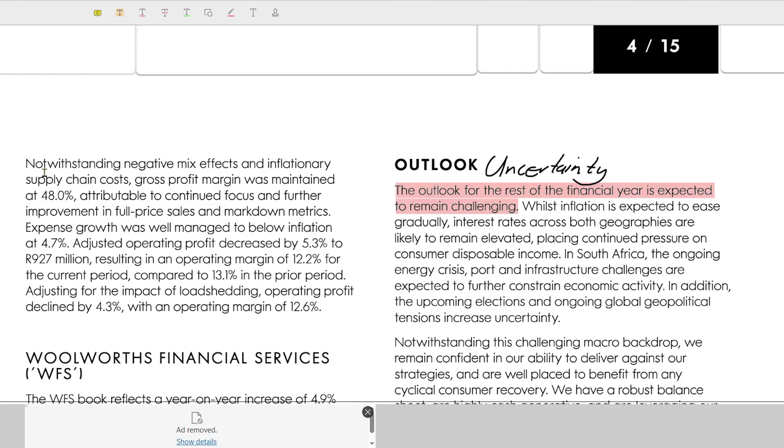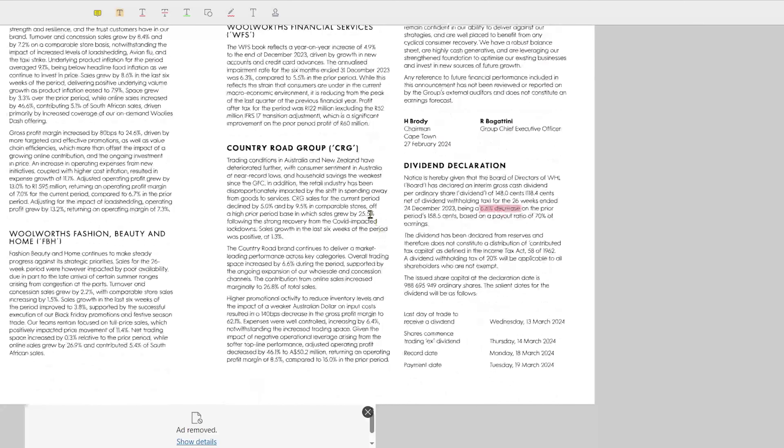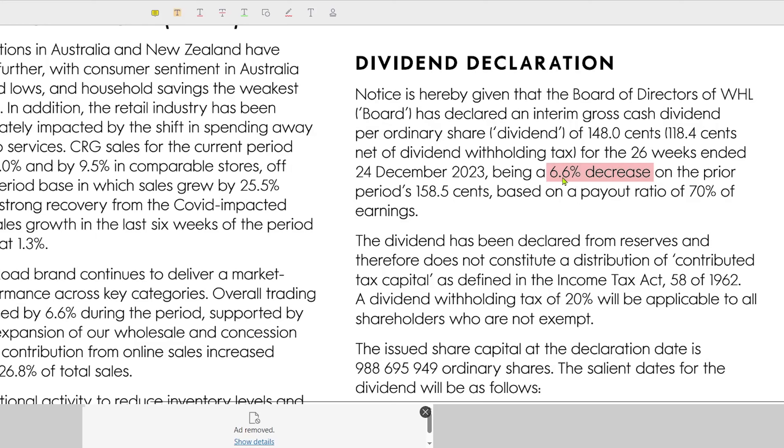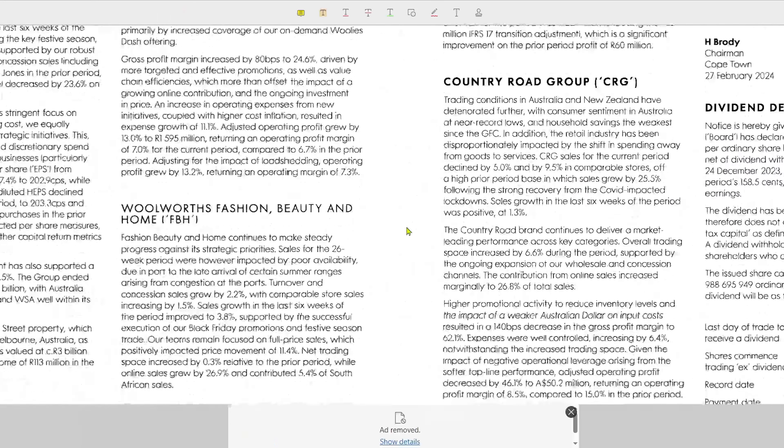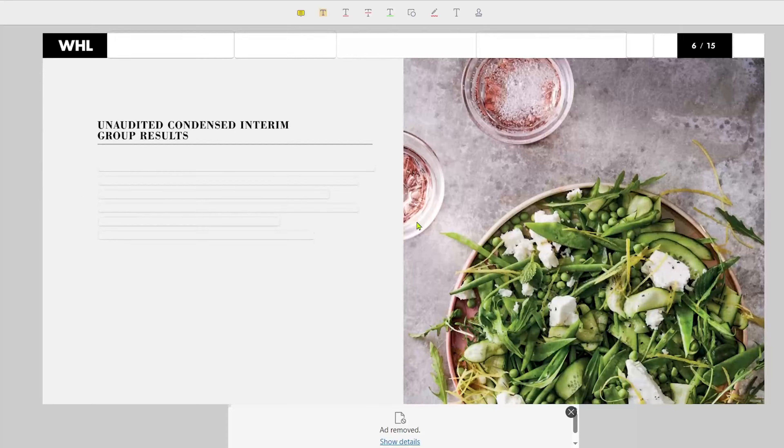They also share the outlook of the company, which is also very important. They say the outlook for the rest of the financial year is expected to remain challenging. This is quite interesting to hear from Woolworths, and again, this is something that has been shared throughout all the retail companies. Something else worth considering is that Woolworths actually reduced their dividend by around 6.6%, which isn't necessarily the best thing to see.